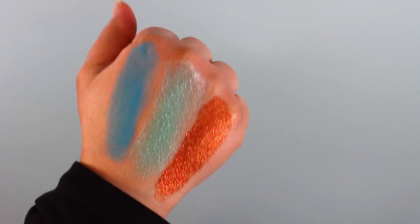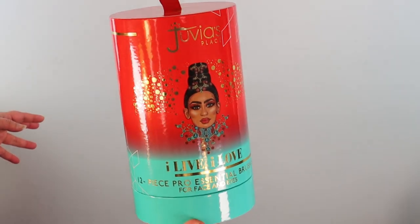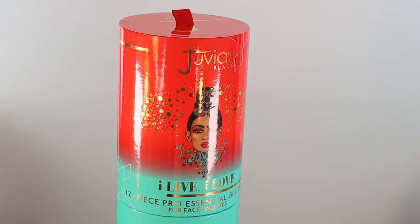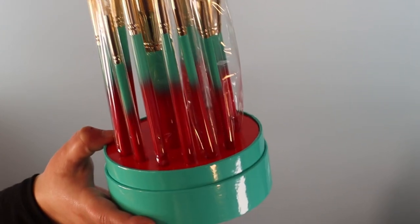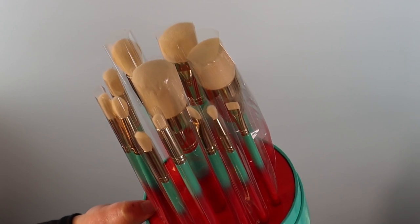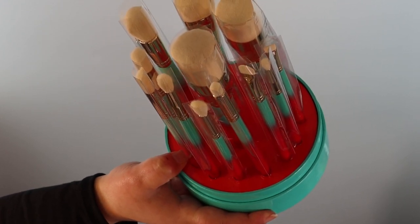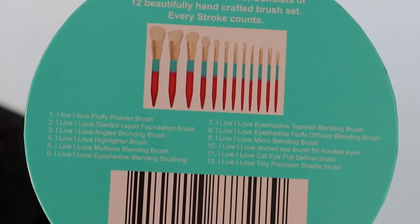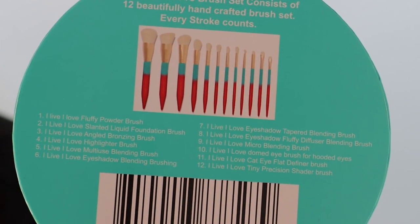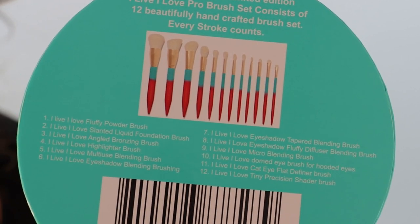There's the I Live I Love pro brush set — a limited edition set consisting of 12 beautifully handcrafted brushes made from high-quality materials for longevity and precision. It includes specialty brushes you can't find in other collections, such as a brush for hooded eyes. It's currently out of stock but I believe they will be restocking. I bought it for $45. The set includes a fluffy powder brush, slanted liquid foundation brush, angled bronzing brush, highlighter brush, multi-use blending brush, and eyeshadow blending brushes.